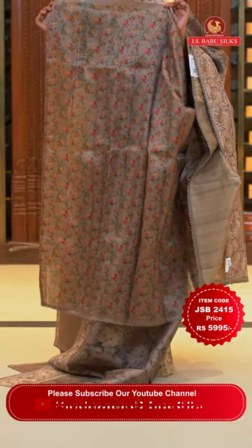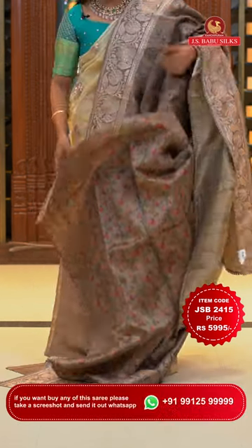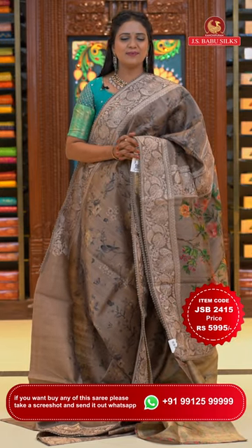This saree comes with a self-color blouse with colorful digital print. Saree code JSB2415 and the price Rs. 5,995 only.